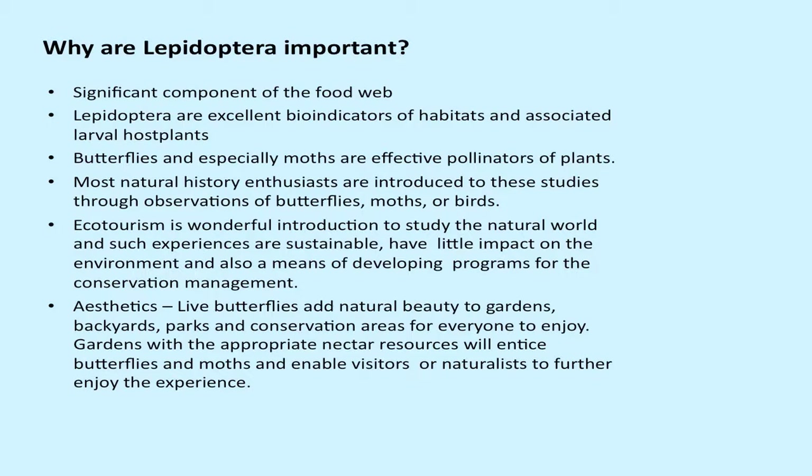Ecotourism is one theme that has reverberated throughout this conference, and it's a wonderful introduction to the natural world. Such experiences have very low impact on the environment and are a means of developing programs for conservation and educational opportunities. Finally, aesthetics — live butterflies add natural beauty to gardens, backyards, parks, and conservation areas. By planting native plants as nectar resources, you can entice them to come in.